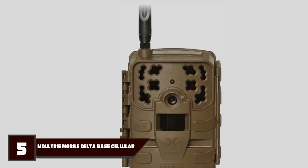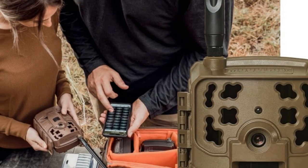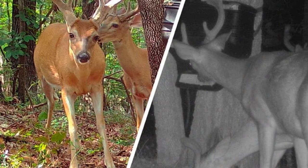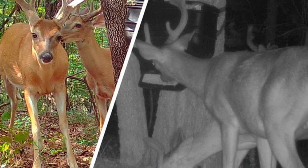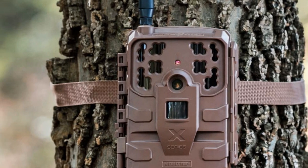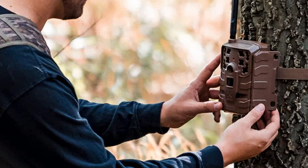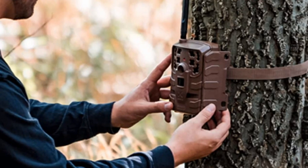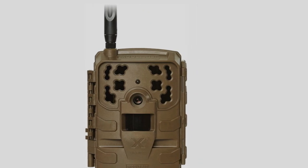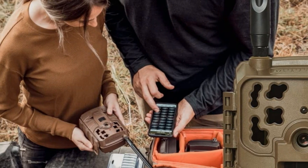Number 5 is held by the Moultrie Mobile Deltabase. If you're planning on running a cellular trail camera, you normally need to be prepared to pay extra for image storage, a cloud service, and of course the cellular data account. Moultrie have adopted a different approach, offering those aspects within their power for no extra charge. You'll still need to fork out for cellular coverage, but cloud storage and species recognition are bundled with a very reasonably priced camera. With 24 megapixels and an adequate trigger speed of 0.7 seconds, there's no real compromise on the core specifications. HD video with audio is also recorded. Admittedly there isn't a solar panel in the box, but a solar accessory is available.